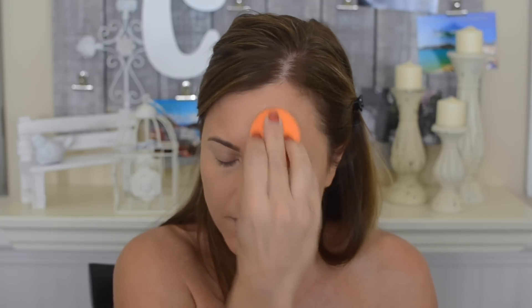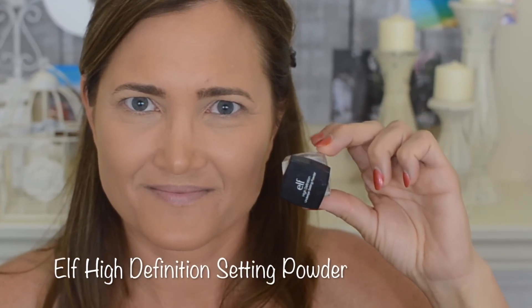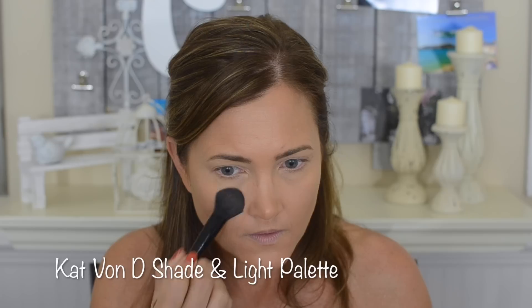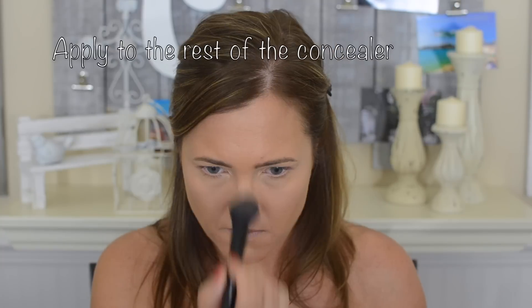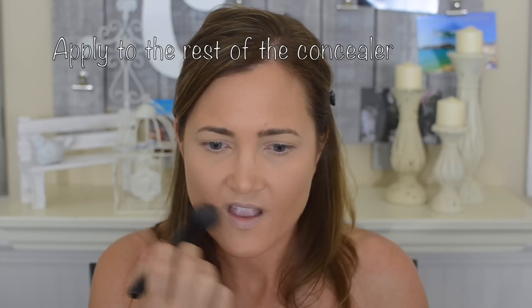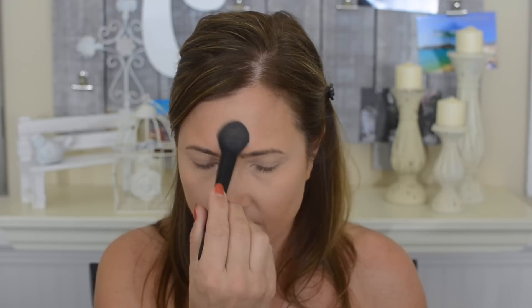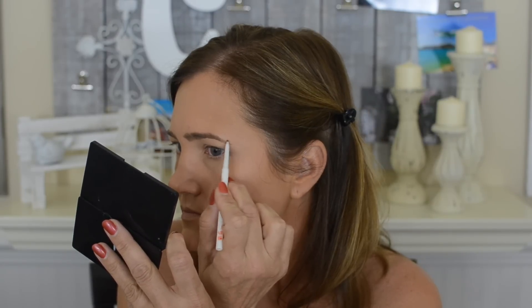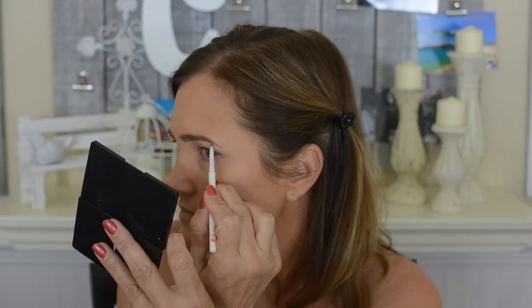I'm setting the concealer directly on my dark circles using the ELF High Definition Setting Powder, and I'll also run that on my eyelids. For the rest of the concealer triangle I'm mixing the peach shade and the yellow shade together to give an additional highlighted effect. Then I'm filling in my eyebrows per usual using the Cello Brow Pencil in the shade Taupe as well as the Anastasia Brow Gel in the shade Brunette.